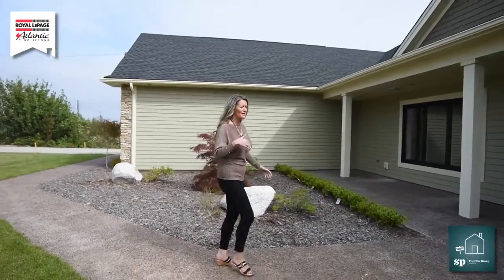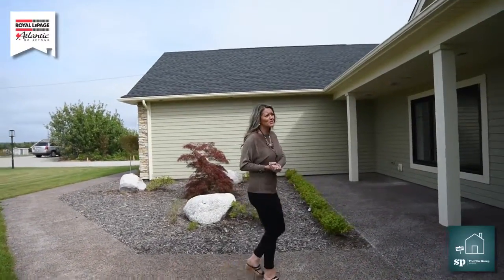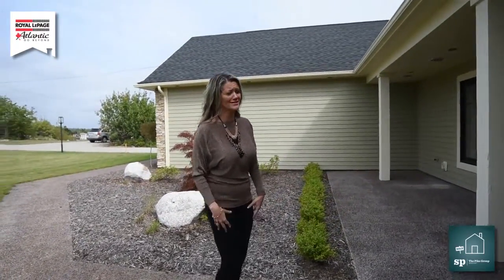It's certainly a designer's dream. Come in — I can't wait to show you this gorgeous house. I know I was in love when I walked in.